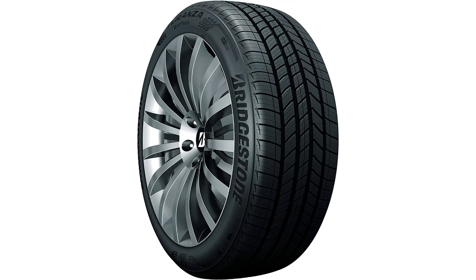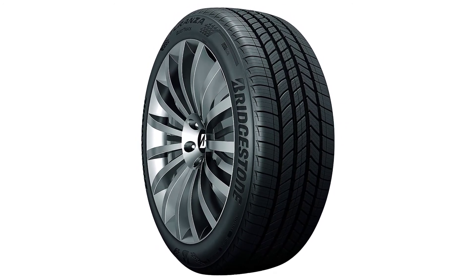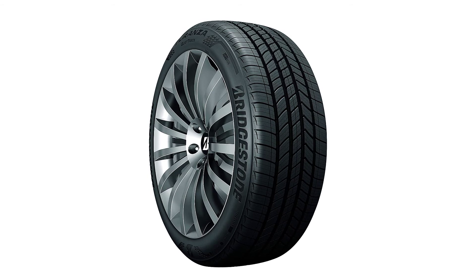The treadwear warranty is a whopping 80,000 miles, giving you peace of mind on the road. On the flip side, the innovations don't come cheap — the high price tag can be hard to justify for owners of an older minivan. Nevertheless, the tires you invest in today can transition with you whenever you decide to upgrade to a newer minivan down the line.